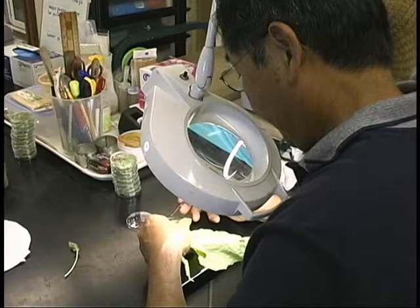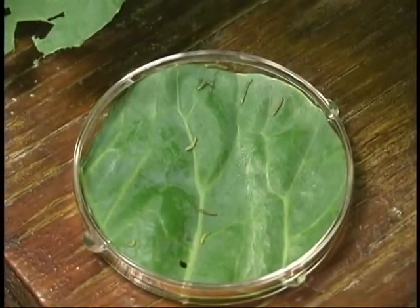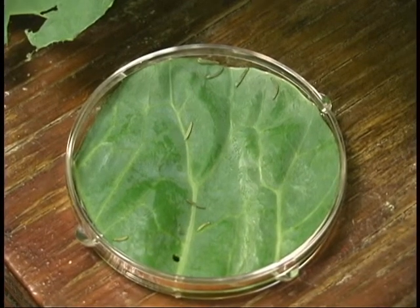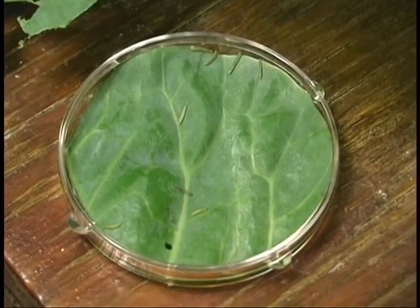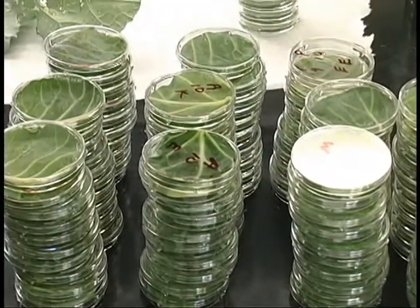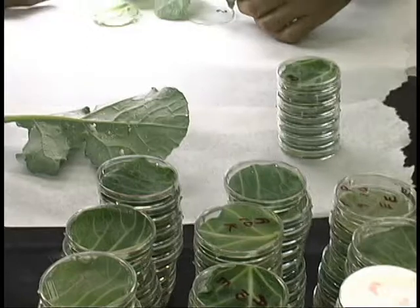Program recommendations include following a regional spray rotation calendar that is based on a rotation of chemicals in different chemical classes, utilization of recommended rates and spray intervals, and achieving optimum spray coverage to reduce persistence of resistant populations.